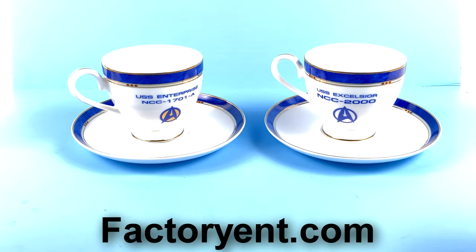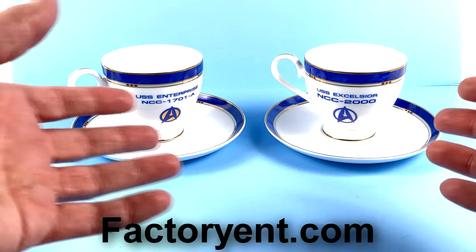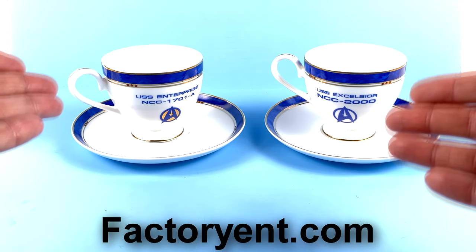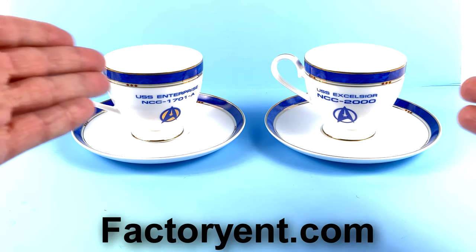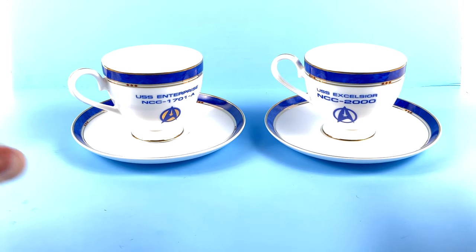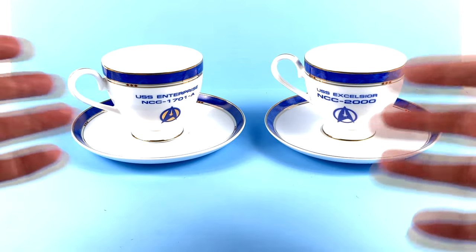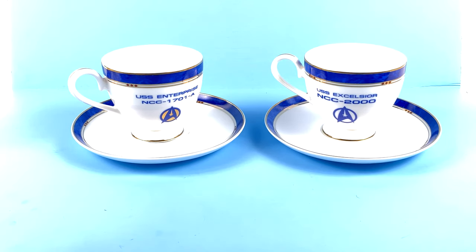Luckily I was able to get mine and they're on their way. What I would recommend is to go to factoryent.com and sign up for their newsletter so you can get instant updates whenever anything like this comes around. They still have the Star Trek license, and they have a lot of other great collectibles across different franchises. If reissues, a box set, or anything similar gets announced, that's the place it'll hit first — so you can pre-order right away.